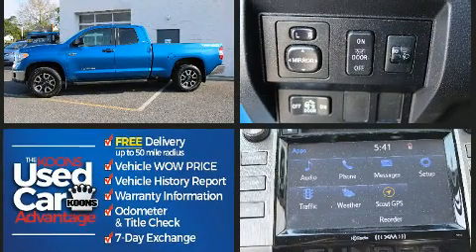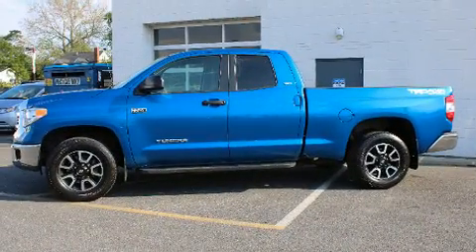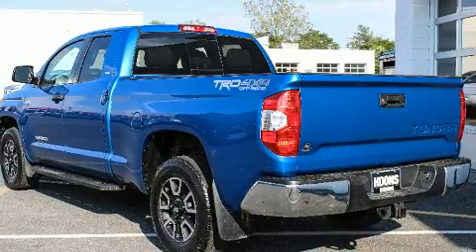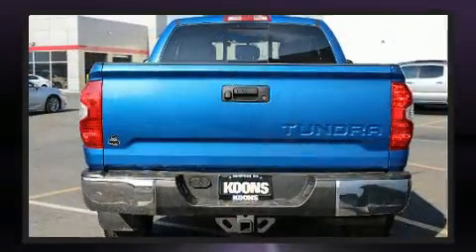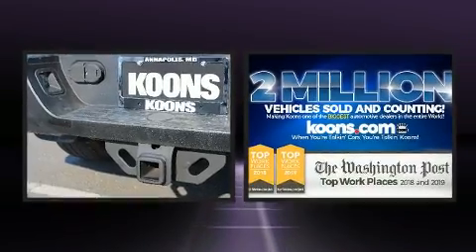Four-wheel drive allows you to go places you've only imagined. This model accommodates six passengers comfortably and provides features such as one-touch window functionality, a front bench seat, remote keyless entry, a trailer hitch, and much more.